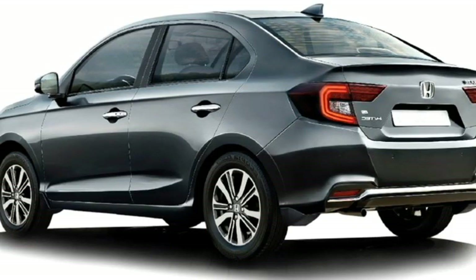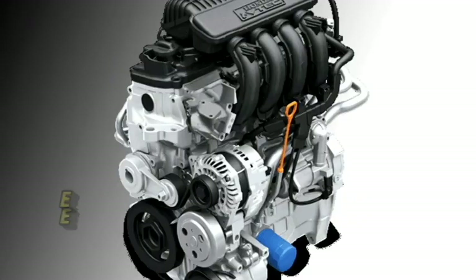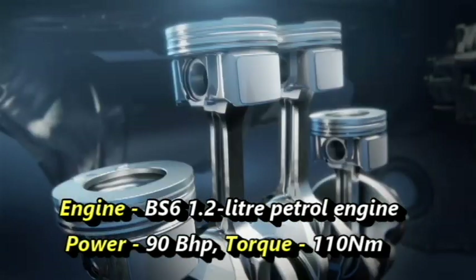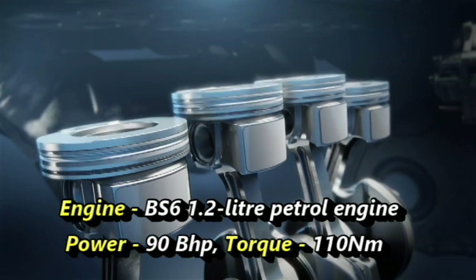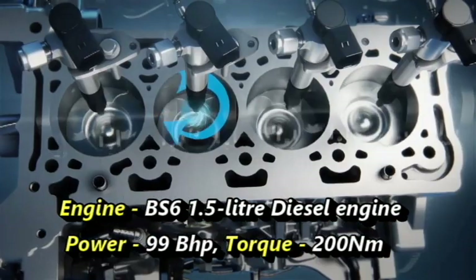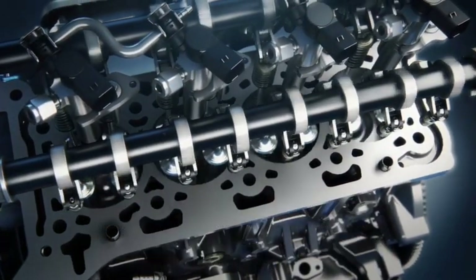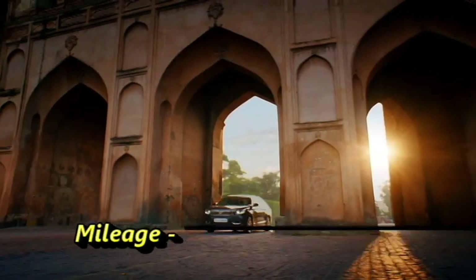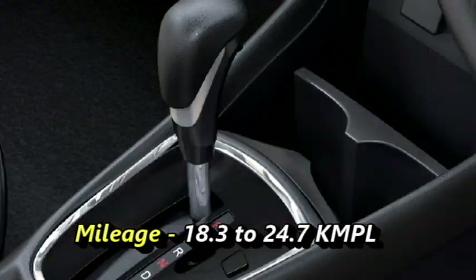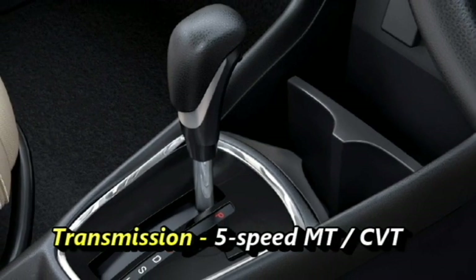Talking about the power, the new facelifted Amaze is available in two engine options: a 1.2-litre petrol engine that produces over 90 bhp of power and 110 Nm of peak torque, and a 1.5-litre diesel engine capable of producing 99 bhp of power and 200 Nm of peak torque. The car can give a mileage of 18.3 to 24.7 kmpl, and the engines are mated to an optional 5-speed manual or CVT gearbox.